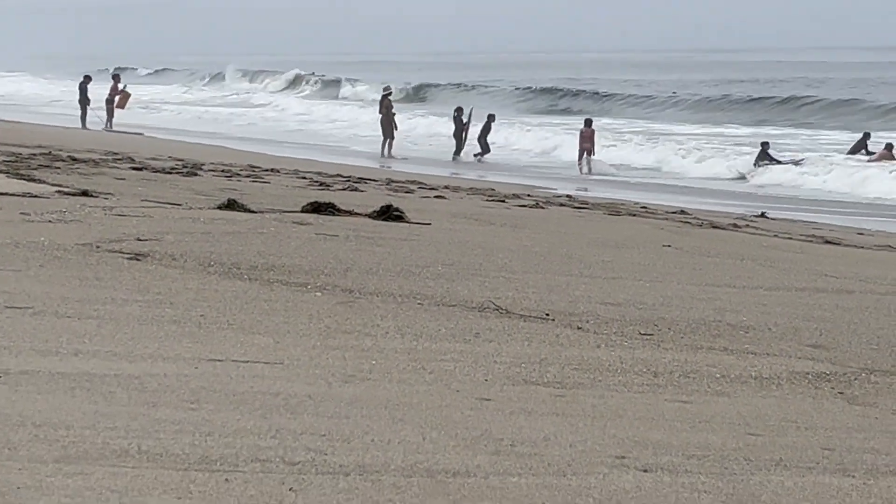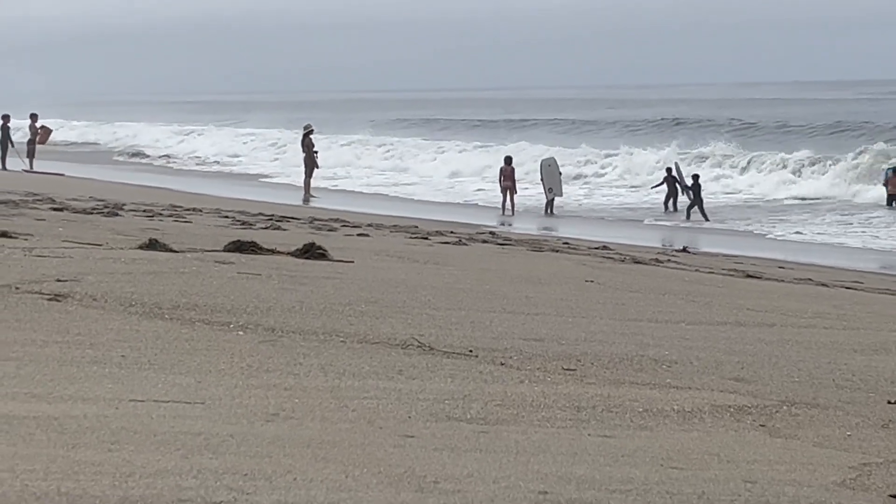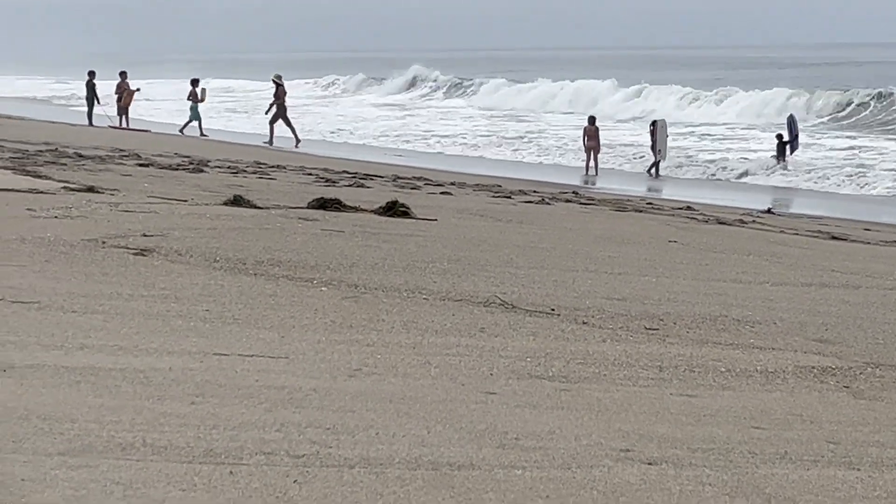Going to the beach is also a great way to people watch. I can tell that everyone was having a fun time today.